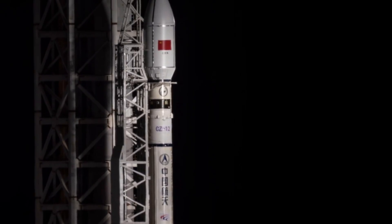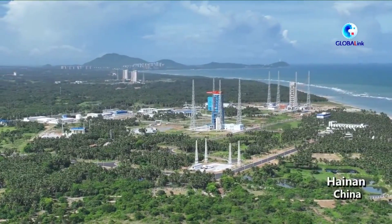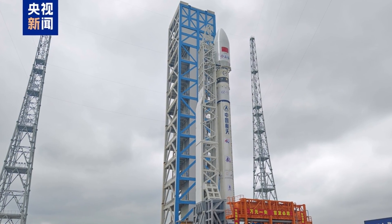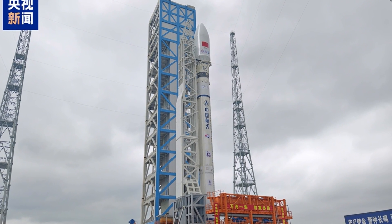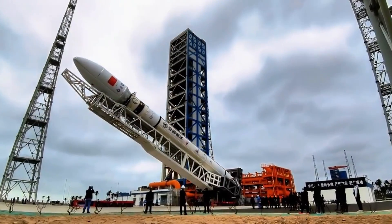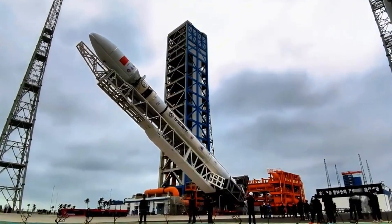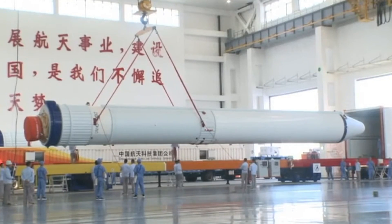The upcoming launch of the Long March 12th from the Hainan International Commercial Aerospace Launch Center represents a milestone in China's space endeavors. This event showcases significant technological advancements and underscores China's commitment to integrating commercial operations into its space program. As China continues to innovate and expand its capabilities, it is poised to play an increasingly influential role in the global space industry, driving forward both technological progress and international collaboration.